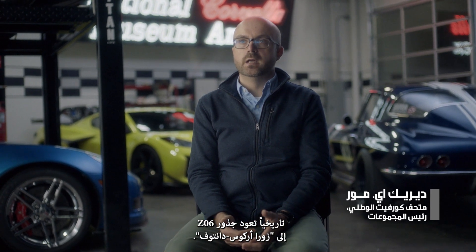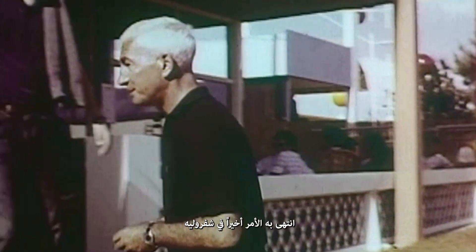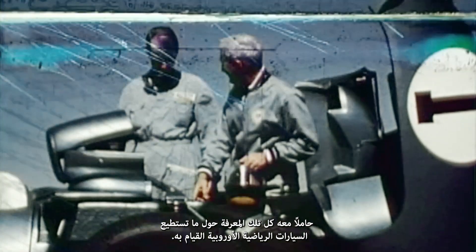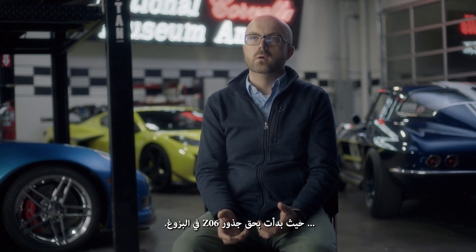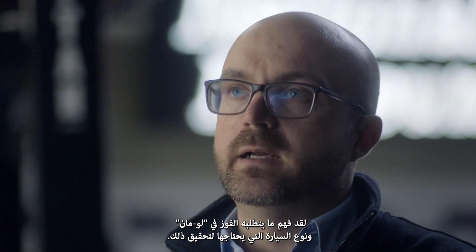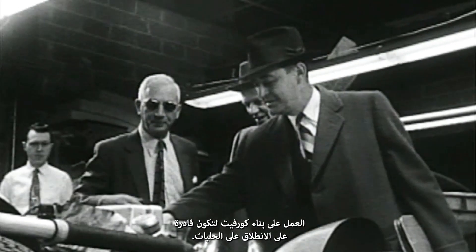The Z06 historically has its roots with Zora Arkus-Duntov, a legendary automotive engineer. He grew up in Europe and eventually made his way to America. When he finally winds up at Chevrolet, bringing all that knowledge of what European sports cars were capable of and applying it to a car like the Corvette is really where the roots of the Z06 start to form. He understood what it took to win at Le Mans and started almost immediately working toward building a Corvette into a track-capable car.